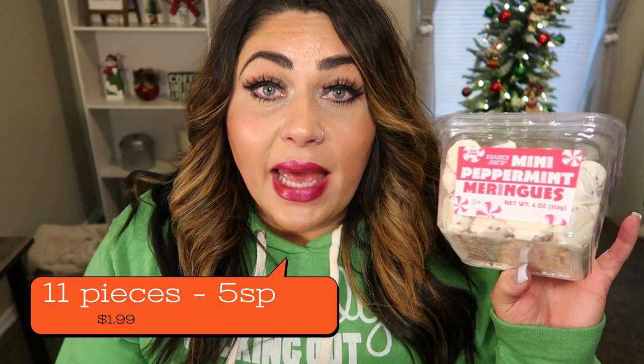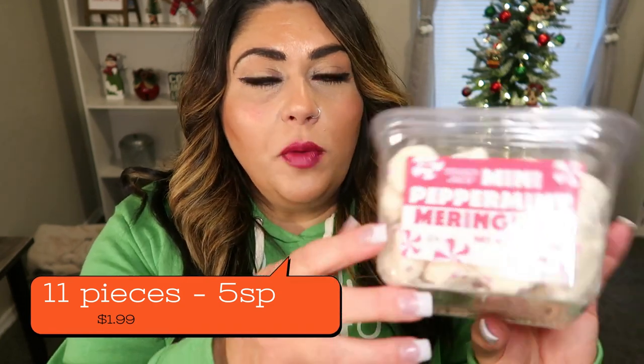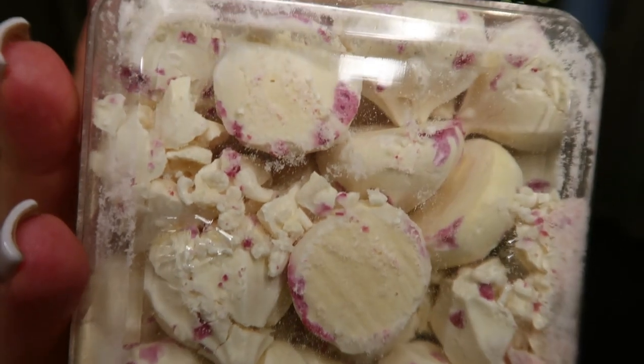Next up are the peppermint meringues. If you saw my recent grocery haul, you know I hauled these — they're one of my favorite things. I'm not going to taste test these because I've had them a million times. They are little meringues coated with little bits of candy cane pieces. What's so great about these is you get a lot for the points and calories — 11 cookies is 80 calories, you can't beat it. They melt in your mouth, they're not overly sweet, but they pack a little bit of peppermint punch. I generally stock up on these so that I have them once the holiday season passes.